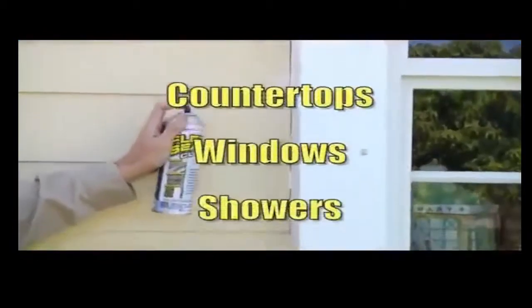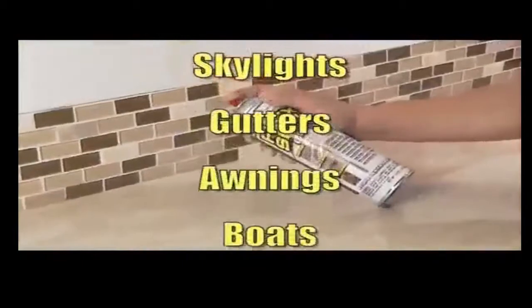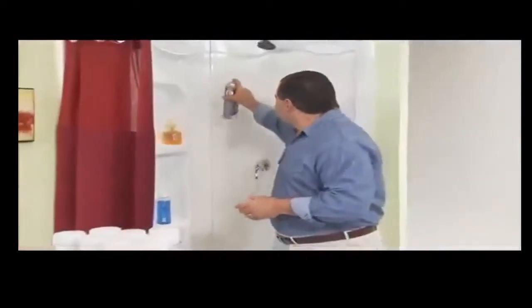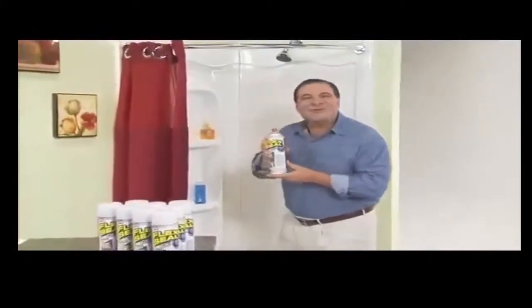Perfect for places that are always on display, like countertops, windows, and tubs. With Flex Seal Clear, everything in plain sight can be sealed watertight.